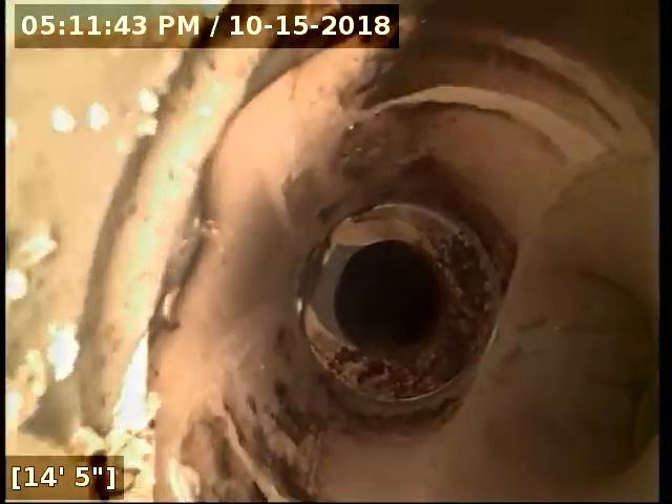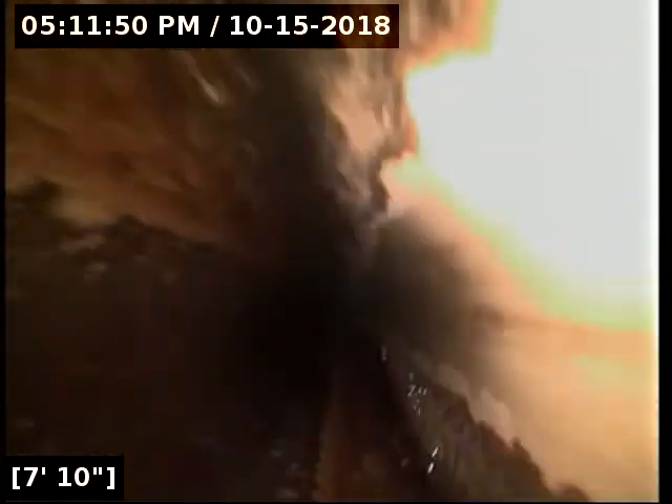We're all in PVC pipe here and that's as far as I'm going to be able to go. The interior pipe we just inspected is in good shape and draining properly. The sewer line in its entirety is functioning properly at this time.